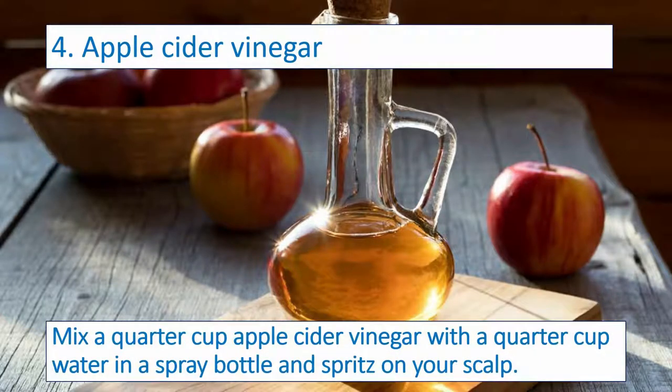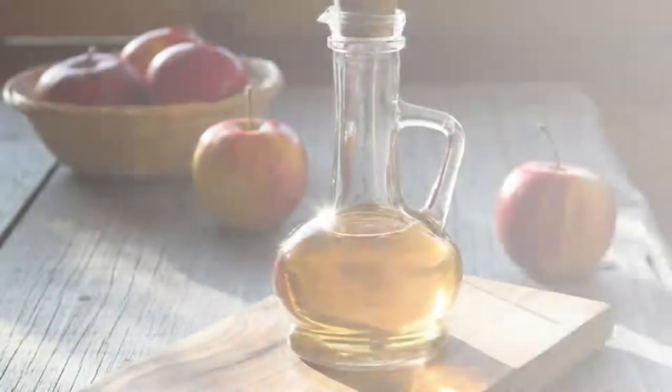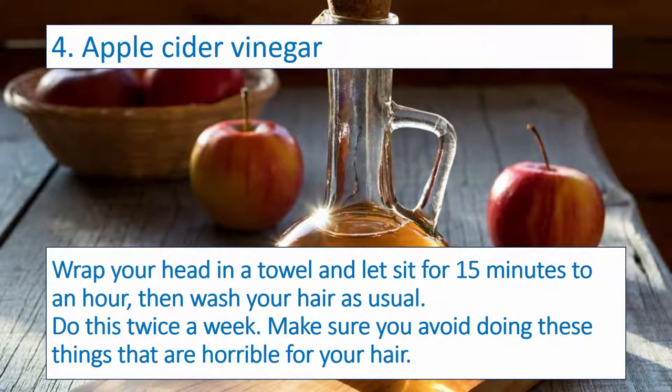Mix a quarter cup apple cider vinegar with a quarter cup water in a spray bottle and spritz on your scalp. Wrap your head in a towel and let sit for 15 minutes to an hour, then wash your hair as usual. Do this twice a week.